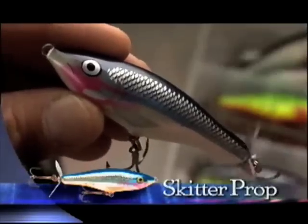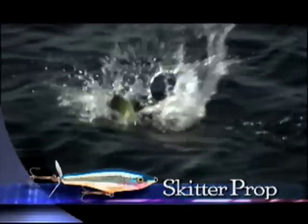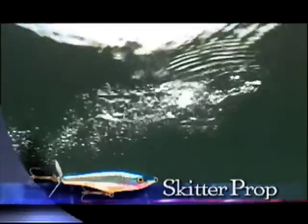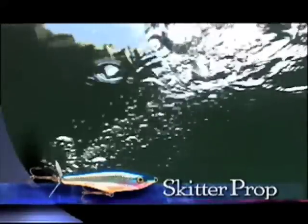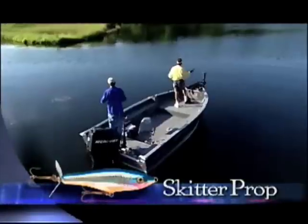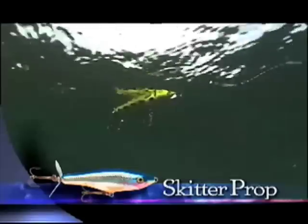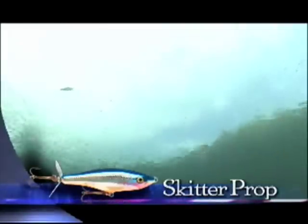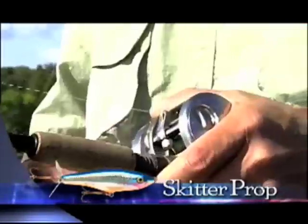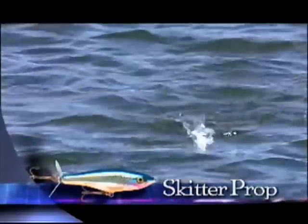Prop baits can be fished with a variety of rip and pause maneuvers. Skidder props actually go subsurface, leaving a bubble trail, which is particularly effective in windier conditions. We fish props over weed edges and boulder flats — it's not uncommon to call up fish from almost eight to ten feet vertically. The key is to experiment with the length of pauses necessary to induce strikes.